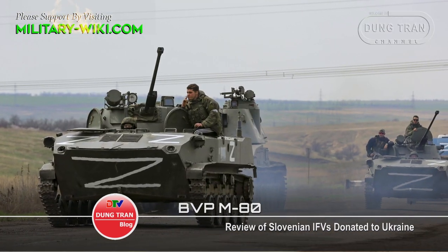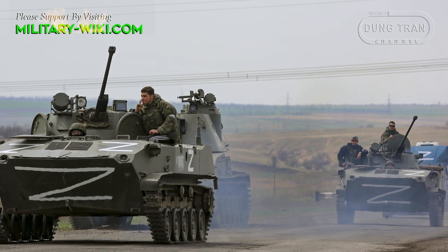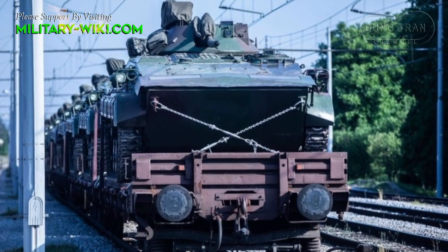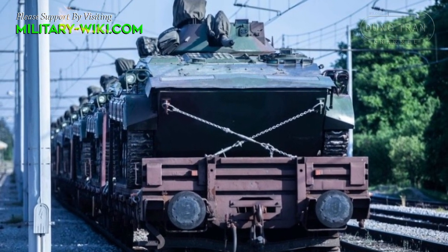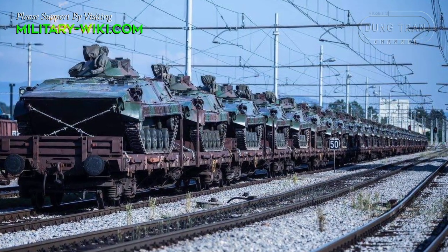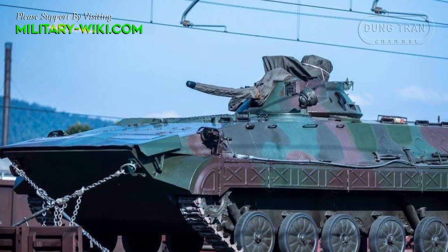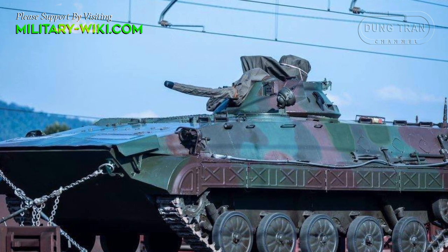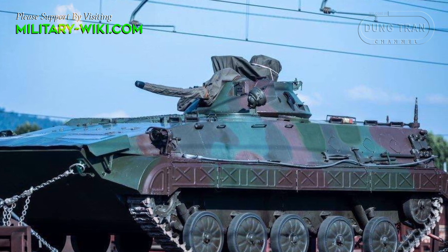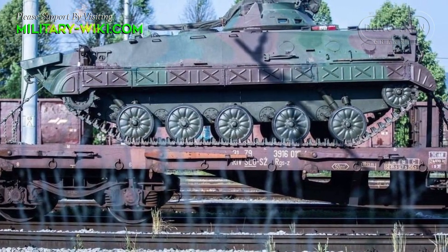The recent war in Ukraine has shown the intense vitality of older generations of weapons. In June 2022, Slovenia gave Ukraine 35 BVP M80A IFVs in an agreement with the United States to receive new modern weapons. According to the Military Balance 2021, Slovenia has a total of 46 BVP M80A, 14 of which are in service and 32 in stock.